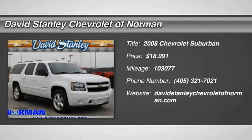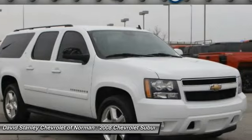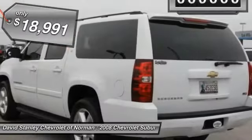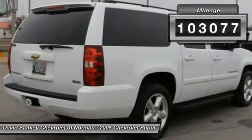The 2008 Suburban. The Suburban excels at towing heavy trailers, hauling loads of people and gear, and enduring hard use and rugged terrain, and is priced below $20,000. This vehicle has less than 105,000 miles.